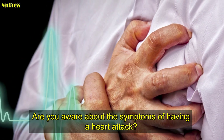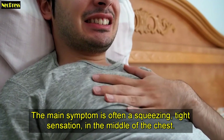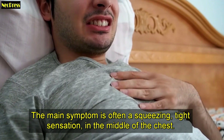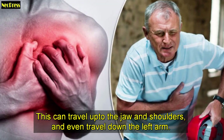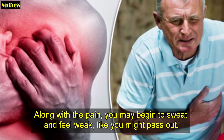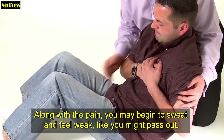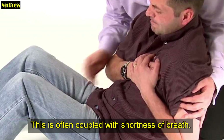Are you aware about the symptoms of having a heart attack? The main symptom is often a squeezing, tight sensation in the middle of the chest. This can travel up to the jaw and shoulders, and even travel down the left arm. Along with the pain, you may begin to sweat and feel weak, like you might pass out. This is often coupled with shortness of breath.